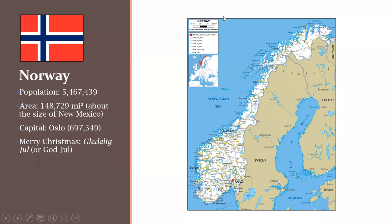Let's move to Norway. One thing I forgot to mention — there is a lot of overlap, of course, because the Scandinavian countries are very closely related. A lot of these things will be done in a number of different countries, but I'll try to include something unique for each country as well.